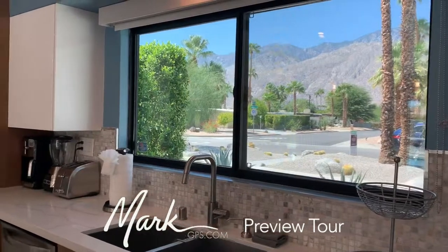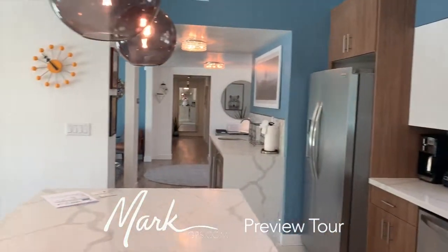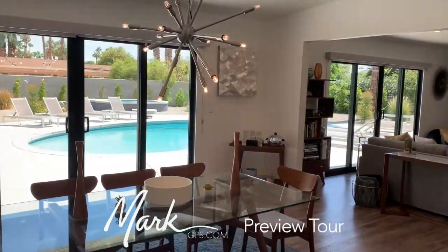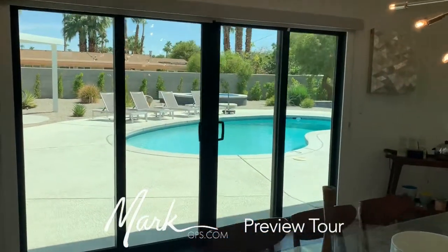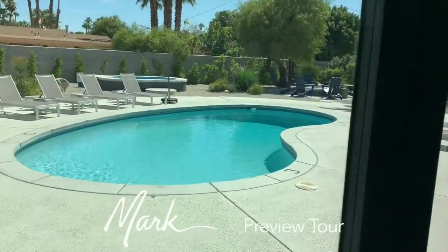I've just turned around to take a quick look at the mountains out the front — so if you're washing dishes you're really going to love looking out that front window. We're going to go out to the backyard because that is probably where you'll end up spending a lot of your time.